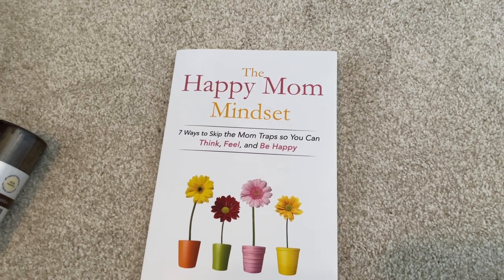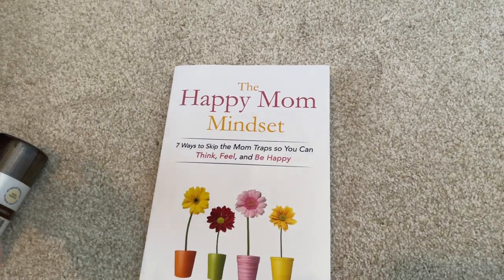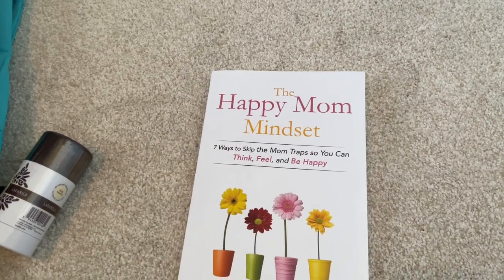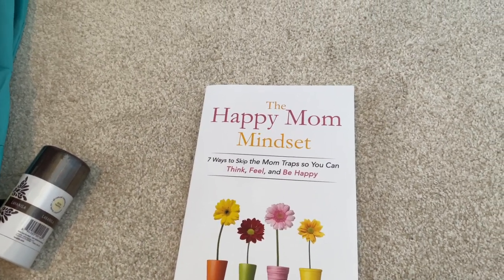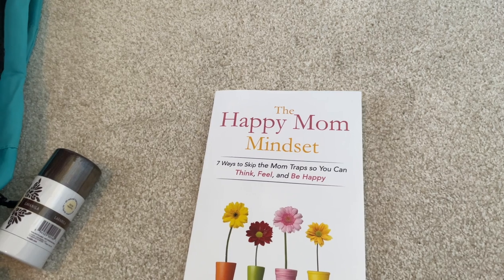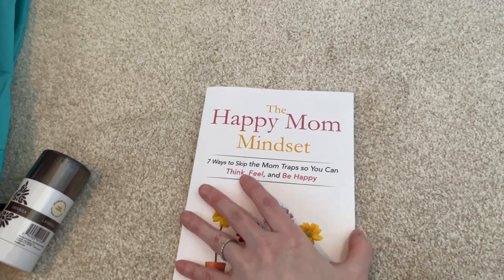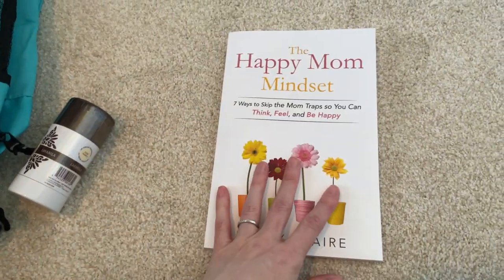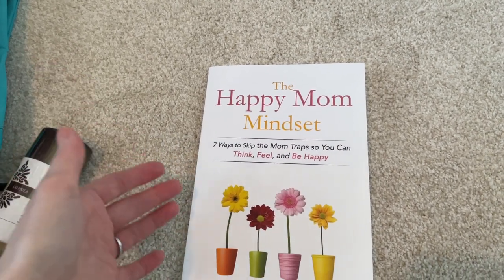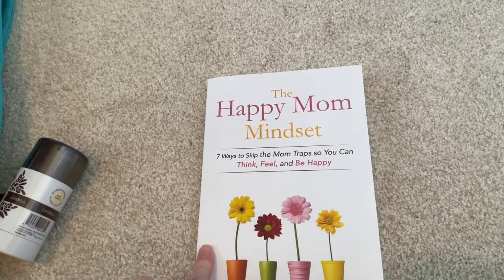I also picked up this book: 'The Happy Mom Mindset: Seven Ways to Skip the Mom Trap So You Can Think, Feel, and Be Happy.' I'm already a happy mom, but I think it always helps to work on your mindset — being positive and reworking traps you fall into around dissatisfaction or overwhelm, especially things moms deal with. I'm only 29 pages in but I like where it's headed. I'm really into working on mindset in all aspects of life, which is why I was attracted to it.